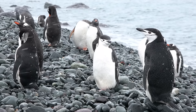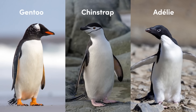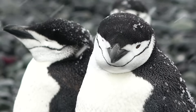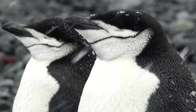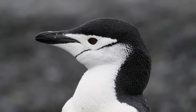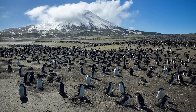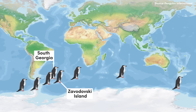Gentoos can often be seen alongside chinstrap penguins, the second and smallest of the brush-tailed penguins. This species can be easily identified by a black line of feathers that runs from ear to ear underneath the beak, in addition to a black ring around the eye and a black beak. The chinstrap's claim to fame is the largest breeding colony of any penguin, with over one million birds residing on Zawadowski Island, one of the South Sandwich Islands that sits just over 500 kilometres southeast of South Georgia.